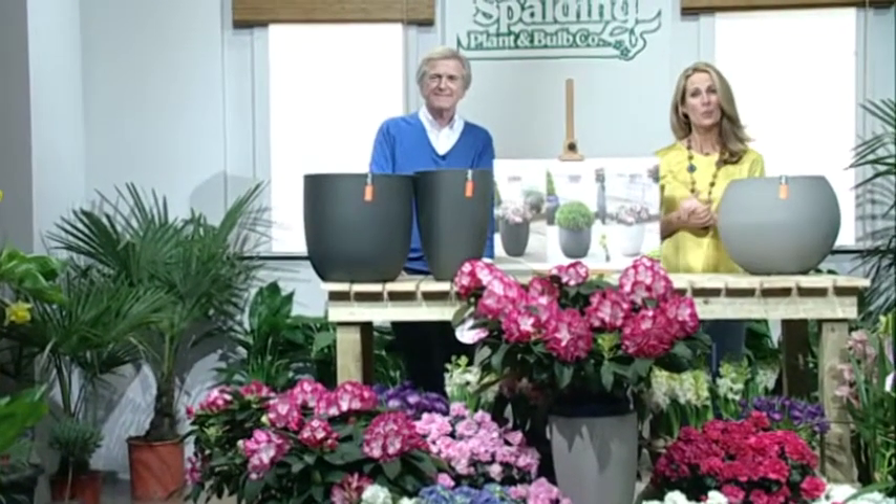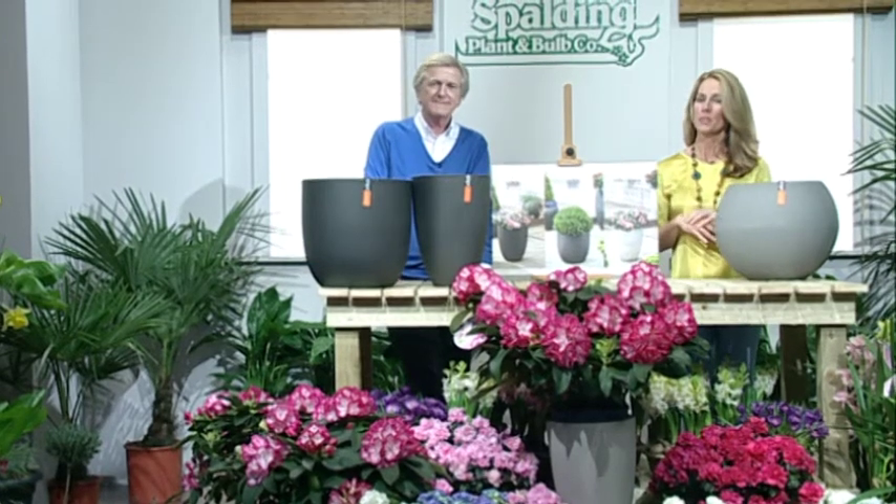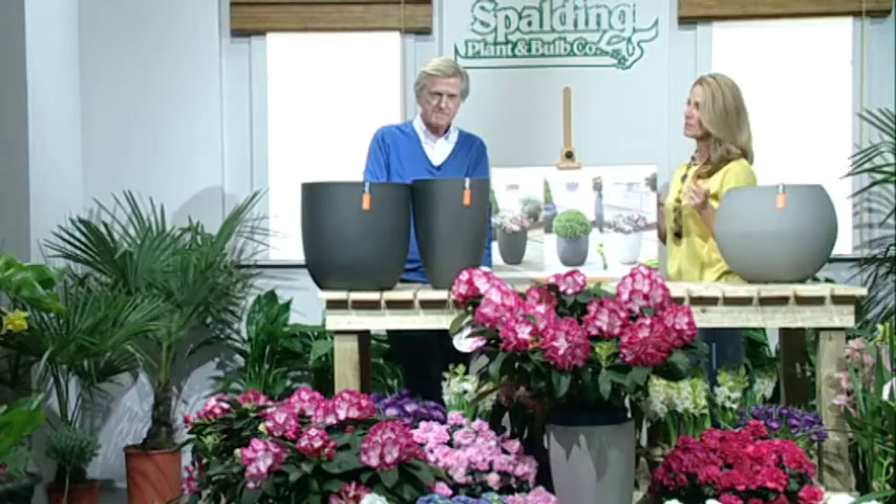Hello, I'm Fiona and I'm here with Paul. We're here in the studio to look at some great products and plants from the Spalding Plant and Ball Company. And now you've got some rather interesting items here.